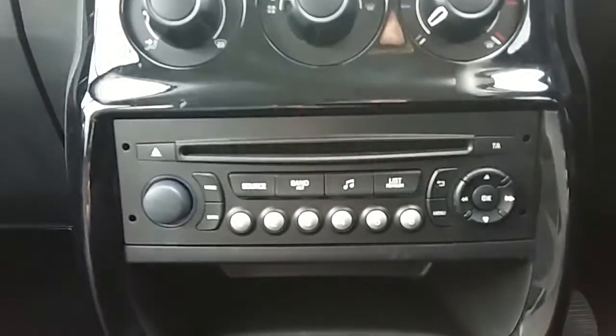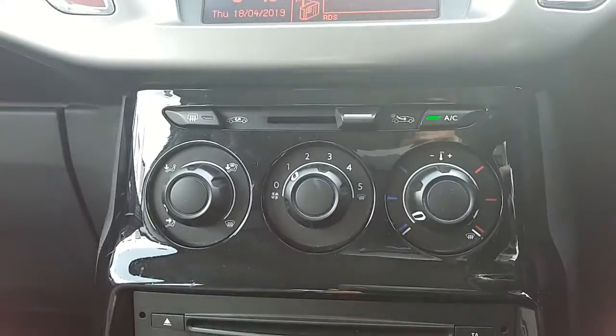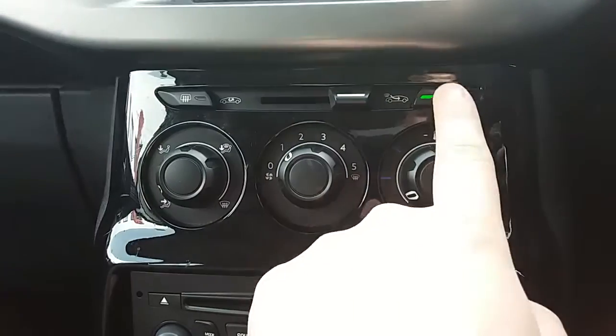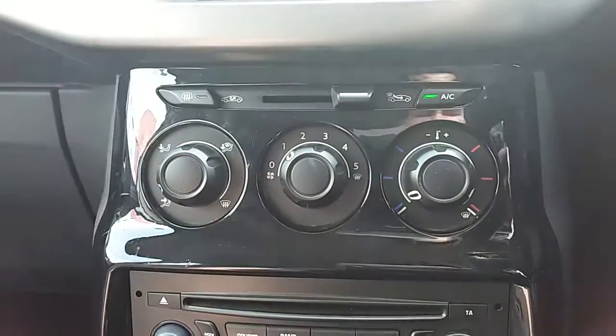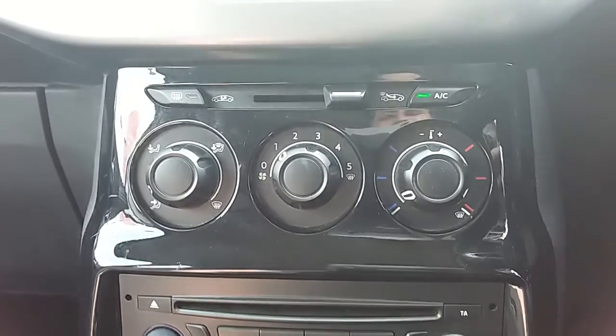Moving past that, you'd have the main body of controls for the centre display, but before we get there you can see you'd have your heating and air conditioning for the car. The heating can be adjusted just here, and air conditioning is accessed via that button just here as well — this car is more than capable of keeping you warm through winter as well as keeping you cool through summer.